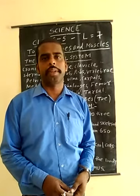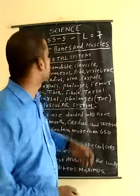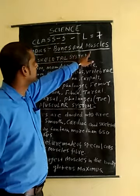Welcome back to the online classes of KVD Academy. I am Kishasar, your science teacher. Today I am going to discuss about Class 5 Science, Lesson 4 — the topic is bones and muscles.